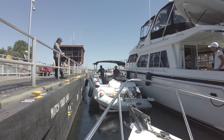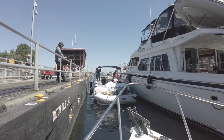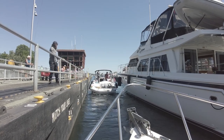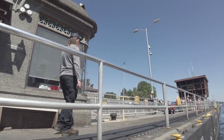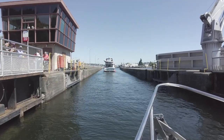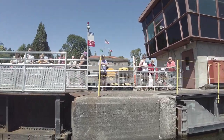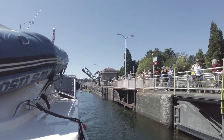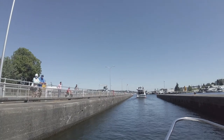We'll be getting let out soon. Once they open the actual lock itself, it'll flow in a ton of water and a lot of water pressure will happen, so we need to be tied off on the cleats. Nice and steady. It looks like we will be next in line — maybe the big boat will go out first. That's it, we're out of the lock. All the spectators on the side. Now we're in fresh water.